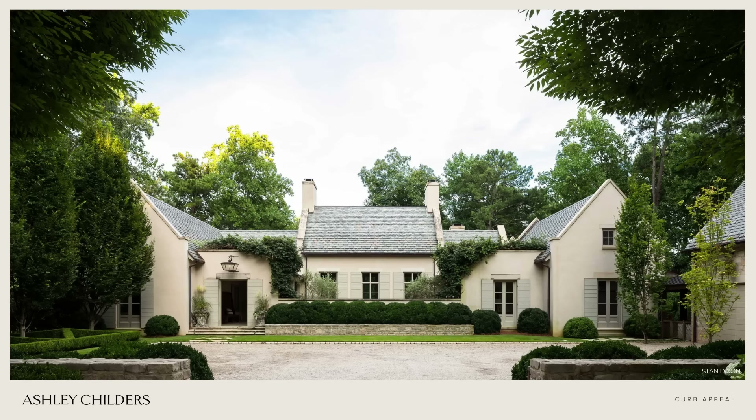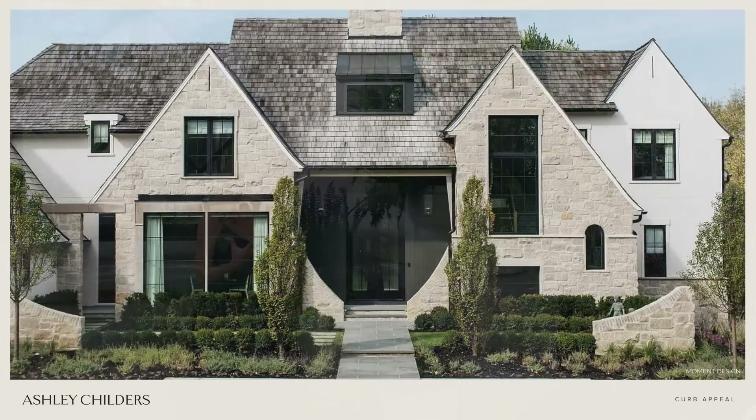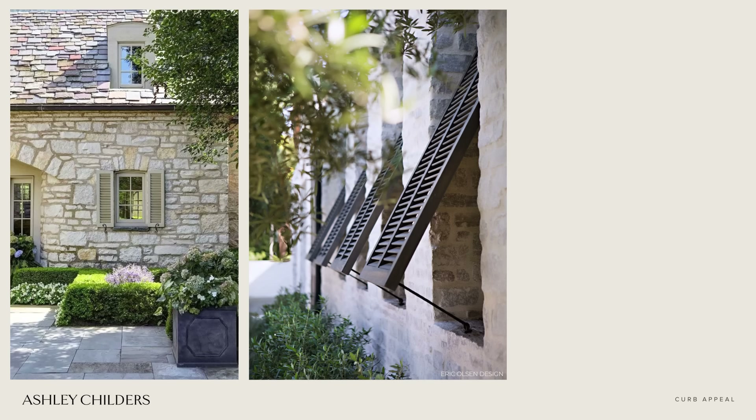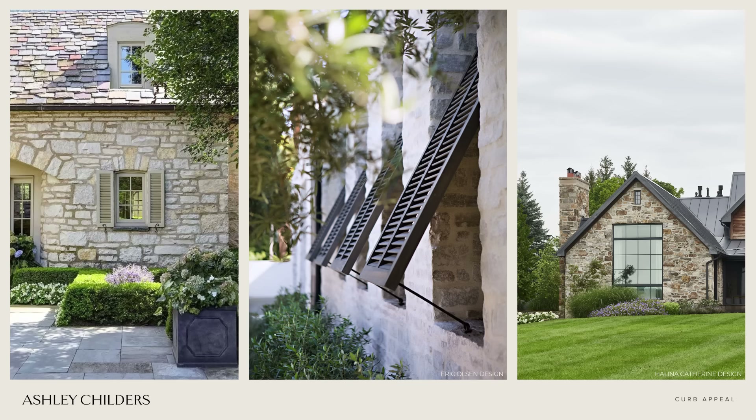Number two on our list is to create a cohesive color and materials palette on your home's exterior. We like to go for tonal exterior colors and oftentimes pull those colors from the natural materials used on a home's exterior. For example, stone used on a home's entry gable and skirting gives you beautiful colors to pull from for accent colors — maybe your windows, shutters, or gutters.